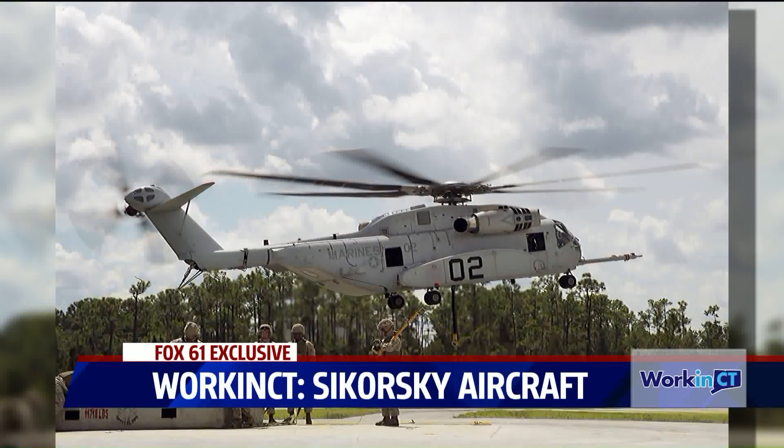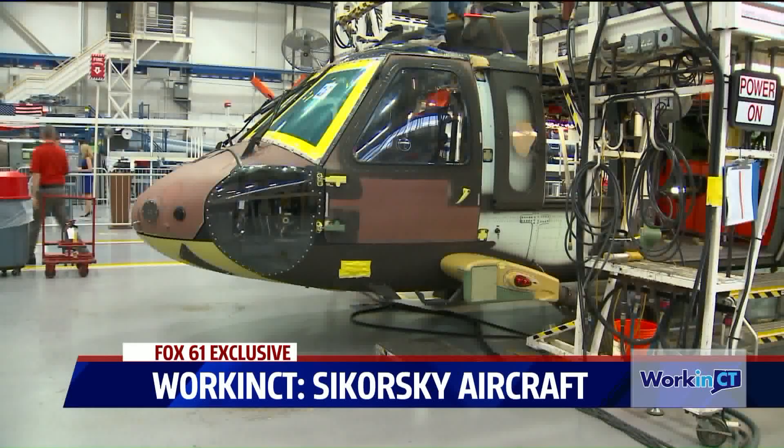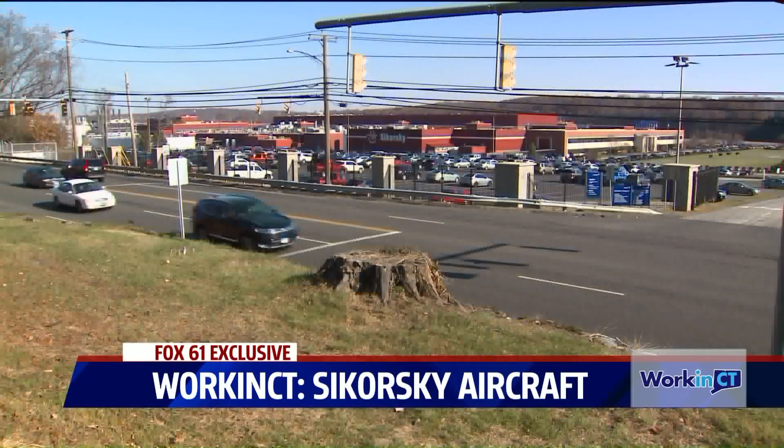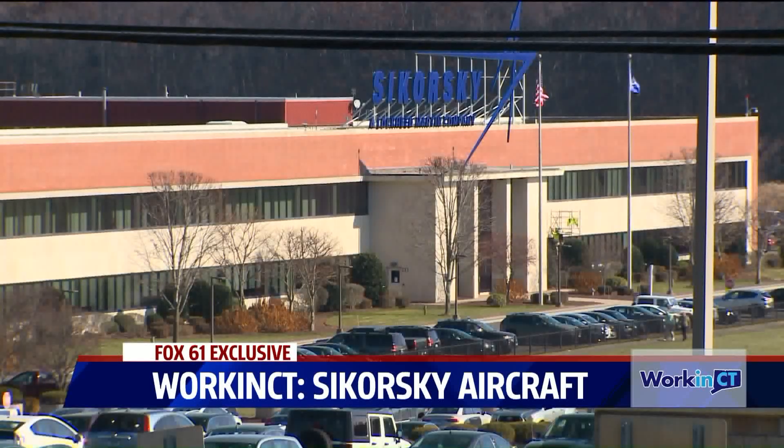Watching each of these helicopters be delivered is a testament to the dedication of the employees who design and build them from the ground up. I put our engineering department up against anybody in the world — we design the very best, safest, and most reliable helicopters anywhere. It's exciting to see the engineering and then interface with a workforce so dedicated to what they do. We have so many family members — fathers, mothers, sons, daughters — entire generations have grown up at Sikorsky.